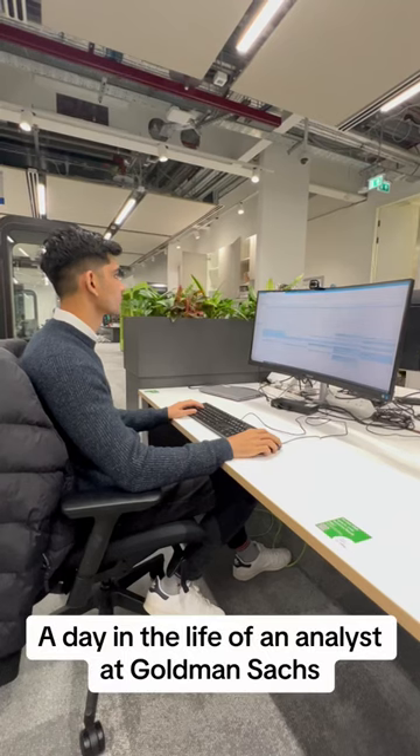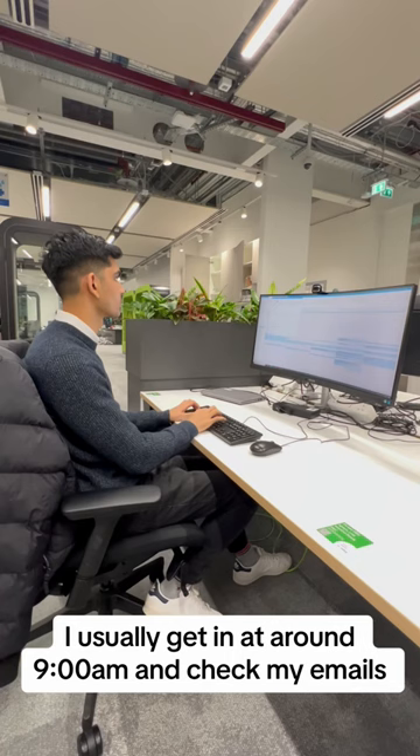A day in the life of an analyst at Goldman Sachs working in the finance division. I usually get in at around 9am and check my emails, organise my calendar and make a to-do list.